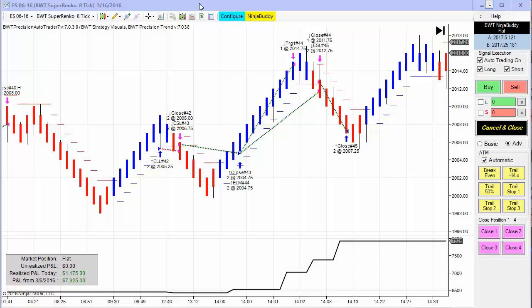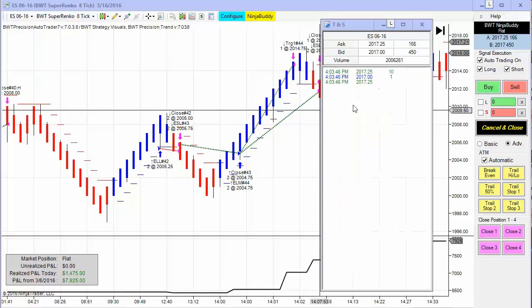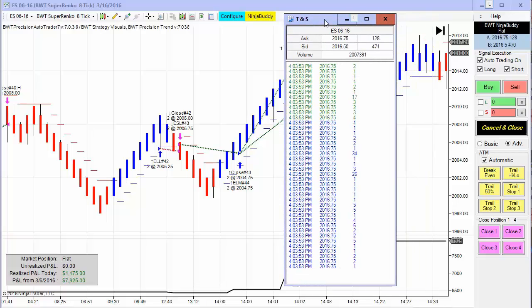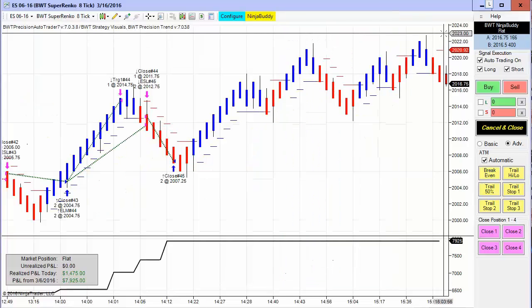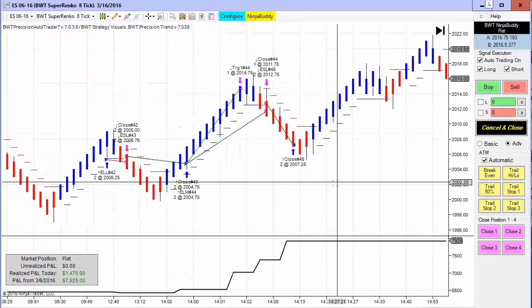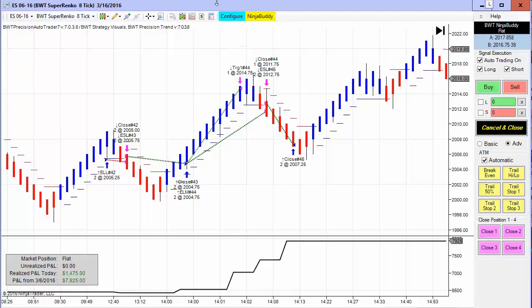Hello everybody, today is Wednesday March 16th, it's 4:03 p.m. Eastern Standard Time. The e-mini S&P is trading at 2017 and a quarter approximately, and we have the time and sales here. If I scroll the chart all the way to the right we can see the prices here. It was quite a great day for the auto trader today — a lot of volatility in the market. Before I begin, first the required disclaimer.